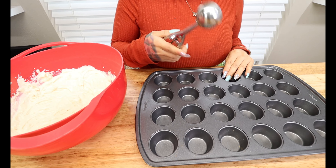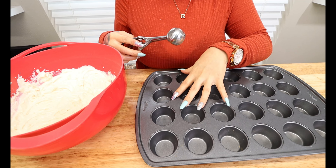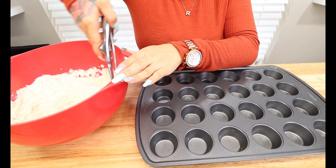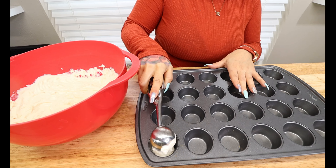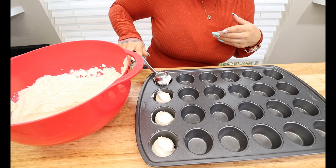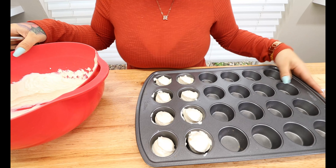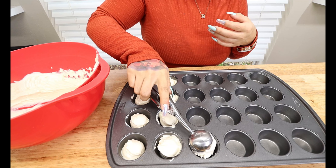I have my mini cupcake pan and my cookie scoop. We're gonna start scooping our batter into each hole. If you don't have a mini cupcake tin, you can still make this recipe — just freeze your mixture in the bowl, and once it's done freezing, scoop it out and roll it into balls. I like to put mine in the cupcake tin so it's already proportioned out. Just scoop and plop it right in the hole, making sure it stays formed into a little ball. It should hold up by itself — you don't want it too watery.